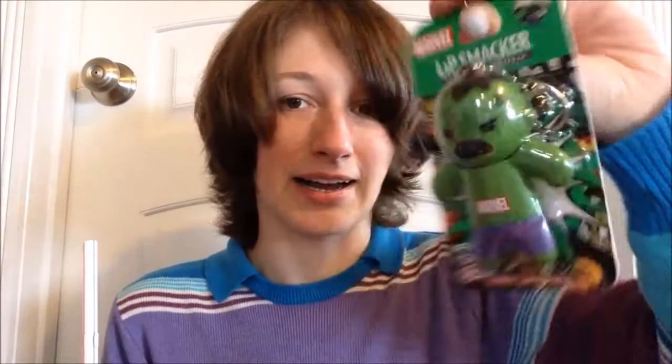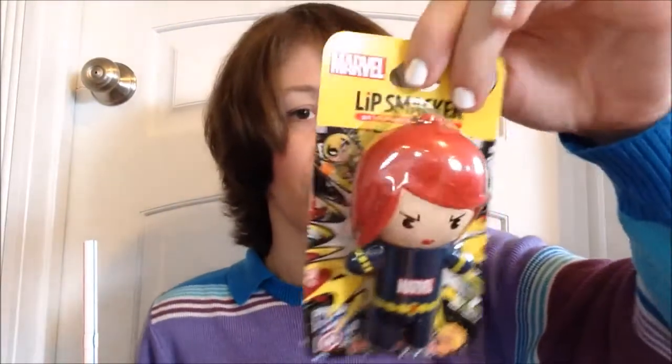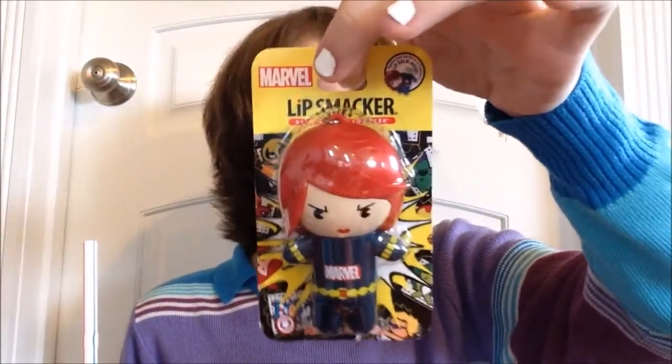Then we have the rest of the figural keychain Lip Smackers from the Marvel set. We've got Spider-Man in Amazing Pomegranate, the Hulk in Sour Apple Smash — not a fan of the Hulk but super excited for that flavor — and then the one I think is the cutest is probably Black Widow in Empowering Vanilla Mint, which also sounds the most appealing to me.